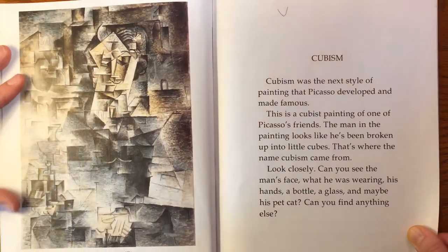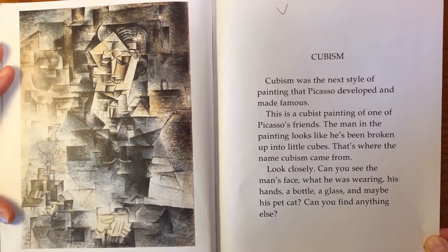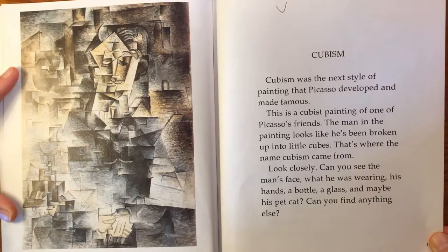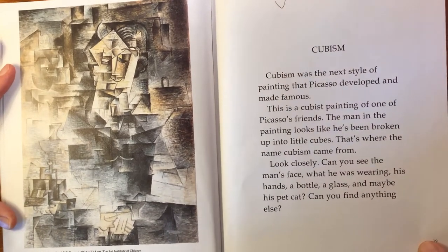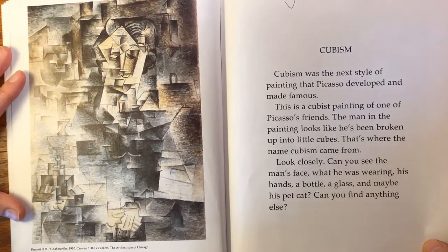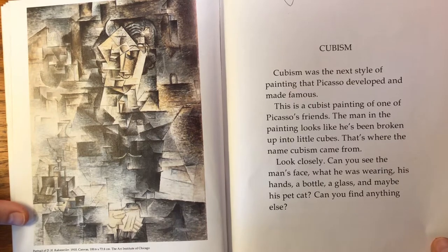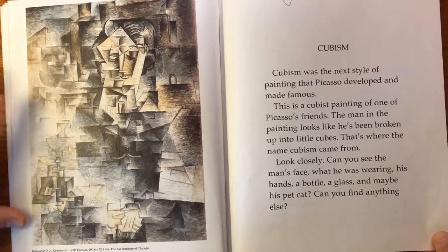Cubism was the next style of painting that Picasso developed and made famous. This is a cubist painting of one of Picasso's friends — yep, that's a person. The man in the painting looks like he's been broken up into little cubes, and that's where the name cubism came from. Look closely — can you see the man's face? What he was wearing? His hands? A bottle? A glass? And maybe his pet cat? Can you find anything else?